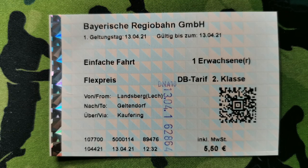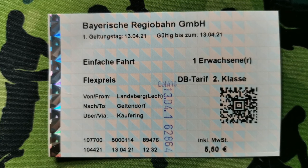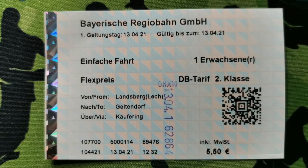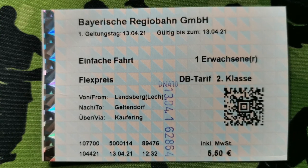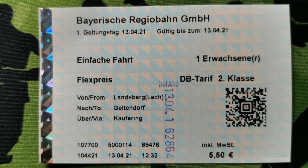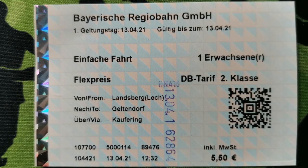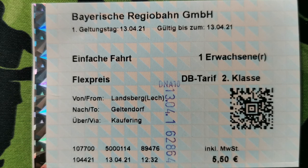Here you can see the ticket I purchased — it's from Landsberg going to Beltendorf via Coffering. It says second class above the barcode on the right side. The price is shown in the bottom right, and the date and time I purchased the ticket is shown at the bottom. The extra stamp you can see is added by the ticket checker when they verify your ticket.